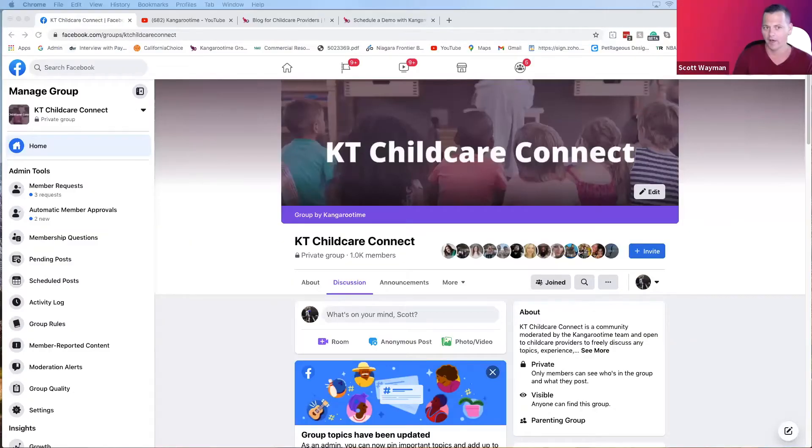All right, we are live. Hey everybody, thanks for joining. This is new for us — or for me, Danny. I know you're more of a night owl than I am. This is our latest webinar, and I think I like it. It's the end of the day.